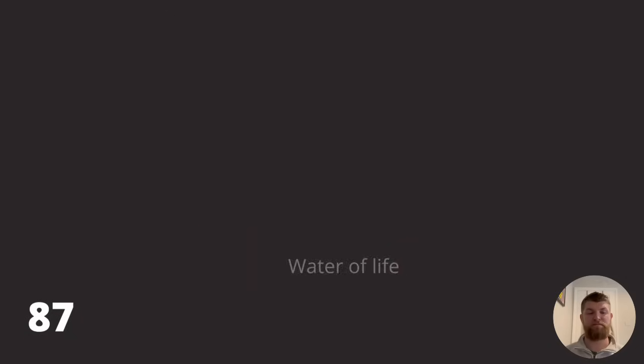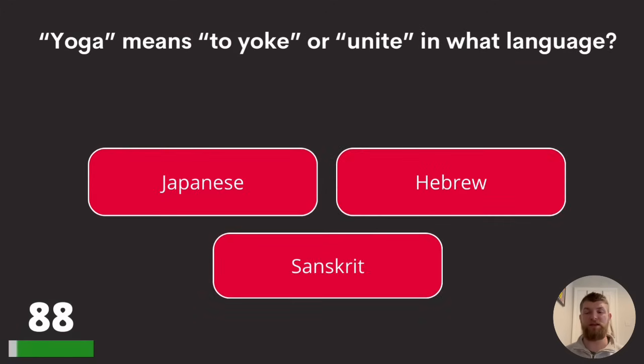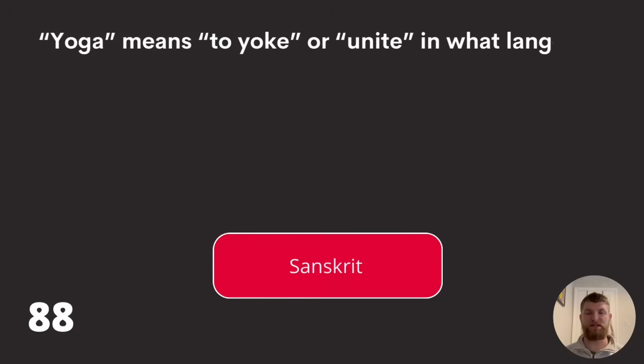Question eighty-eight: yoga means to yoke or unite in what language? Japanese, Hebrew, or Sanskrit? The answer is Sanskrit.